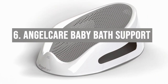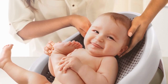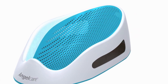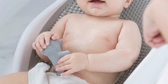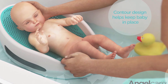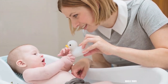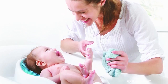Number six: the Angelcare Baby Bath Support. Bath time can be as nerve-wracking as it is fun, but with this ergonomic bath support your little one is cradled safely while you have both hands free to play and wash. It's designed with soft mesh material that's gentle on baby's skin and allows water to drain easily, making it mold-resistant. The sturdy design ensures it won't tip over. One note: it's meant for babies up to six months, so you'll need to transition after that. But for those first splish-splash adventures it's a bath time essential.